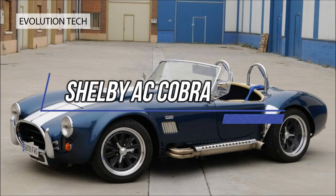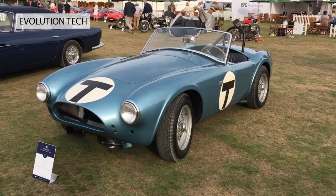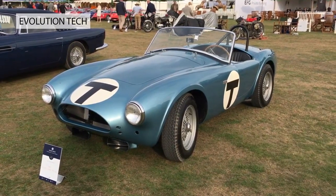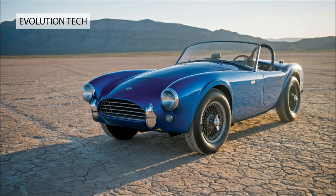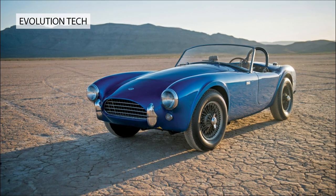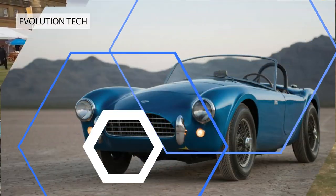Elvis Presley loved them. Shelby AC Cobra, 1962. The Cobra is what happens when a low-key British sports car, the AC Ace, is modified by an ambitious, car-mad Texan. Carroll Shelby shoehorned a Ford V8 into special versions of the hand-built Ace that were shipped unfinished to the Shelby workshops in California.